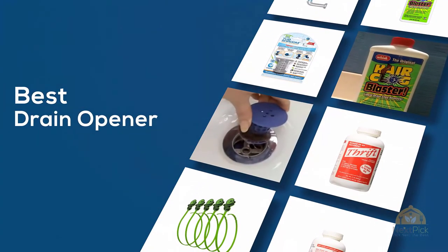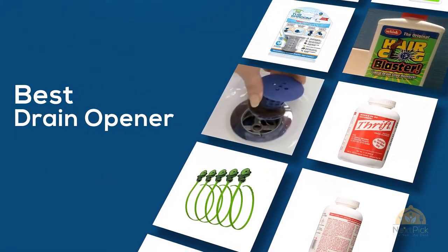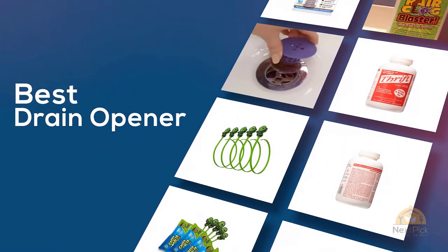If you are looking for drain openers, here's a collection you have got to see. Let's get started. At any time you can click the circle for more info and real-time deals.